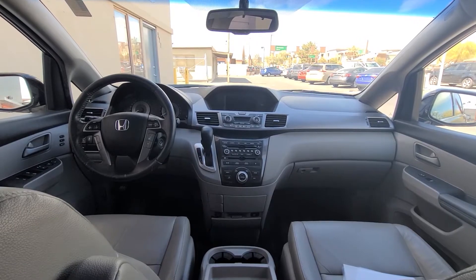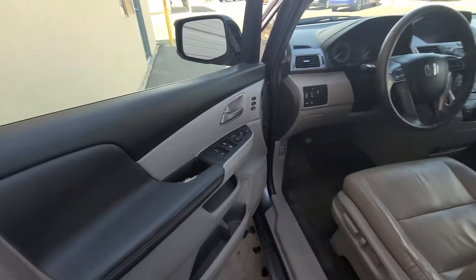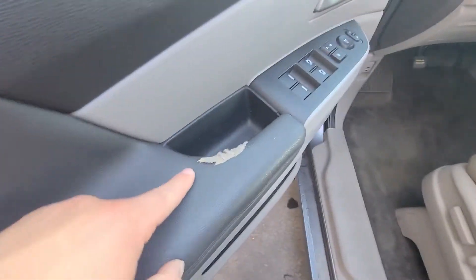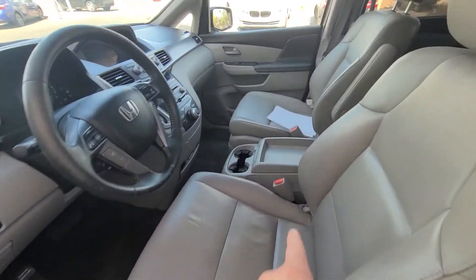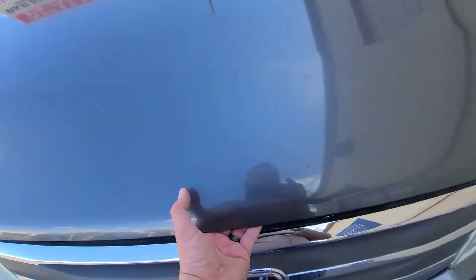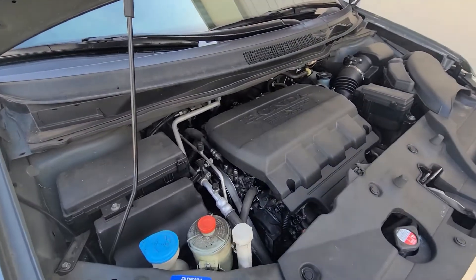Let's go ahead and take a look under the engine — pop the hood. Before I do that, I wanted to mention that the armrests wear out very easily; it's cheap quality and this happens with a lot of Hondas I see. Here's the lovely 3.5-liter VTEC V6 engine from Honda.